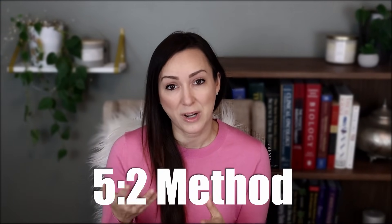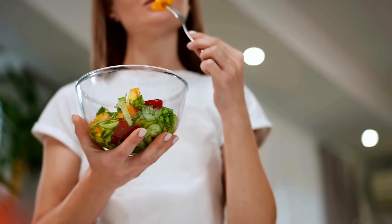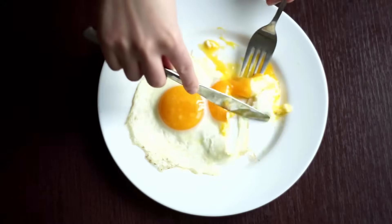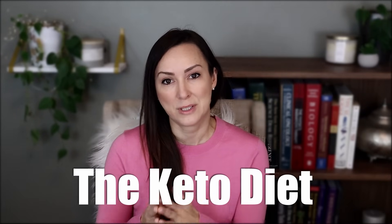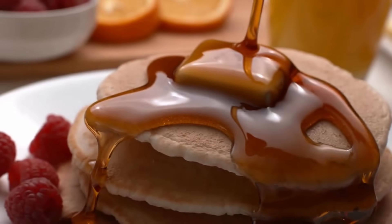A popular calorie-restricted approach is the 5:2 method: eat normally five days a week, and on two non-consecutive days eat only around 500 to 600 calories. Another option is going low-carb, like keto. A keto diet puts you in ketosis, and according to studies, when your body produces ketones it also increases autophagy. That said, you don't have to follow any extreme diet to beat or prevent cancer. If you can simply focus on eating more whole foods and less sugary processed foods, that alone will significantly reduce your cancer risk.